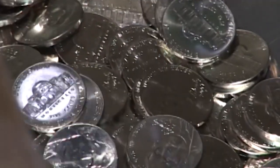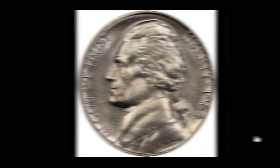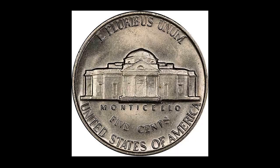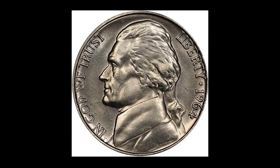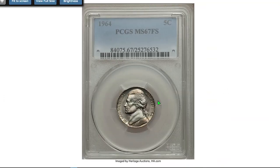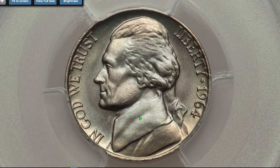At MS67, they are worth over $5,500 today. This is one of the finest specimens, giving a great impressive fully struck superb gem displaying satiny luster on both sides and full steps on Monticello. It sold in 2019 for $9,400 at Legend Rare Coin Auctions, and this is the most expensive 1964 specimen so far.